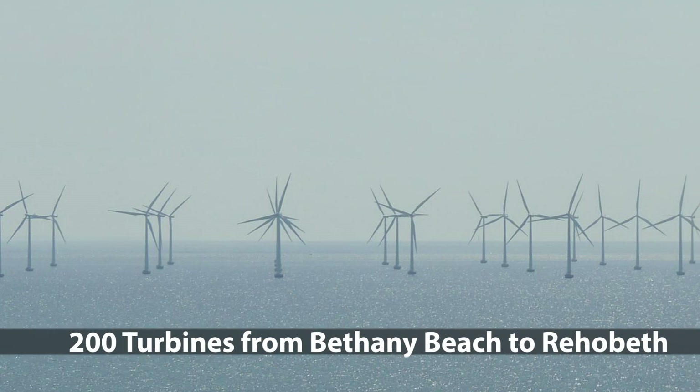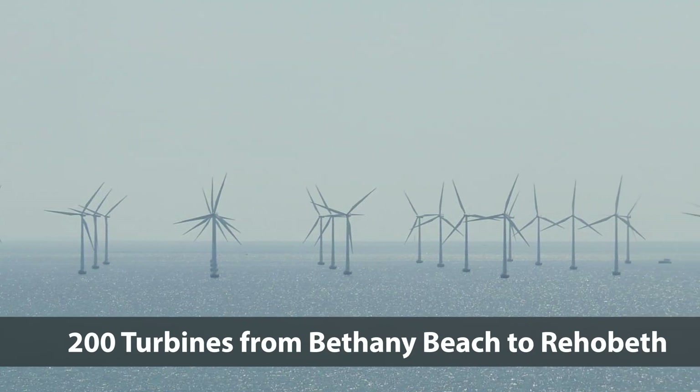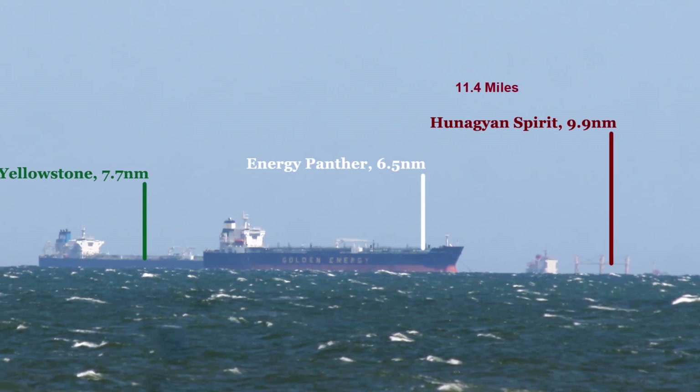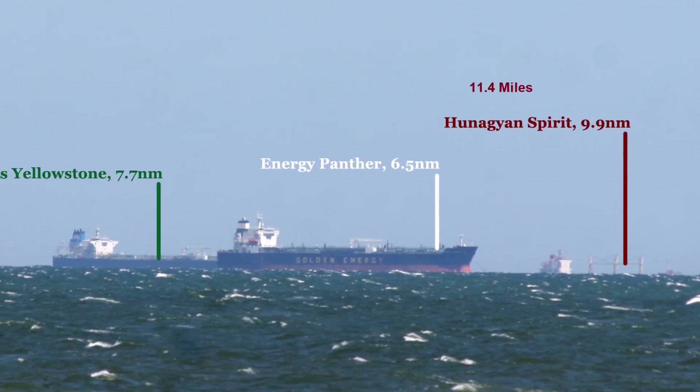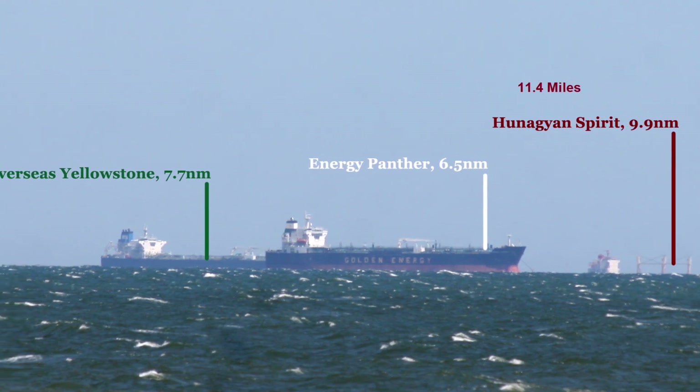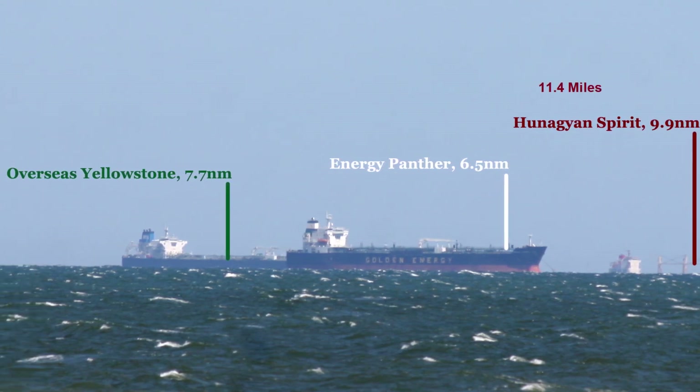plans to install as many as 200 turbines from Bethany Beach to Rehoboth, for a total of 300 turbines. Some say you can't see 12 miles, the closest distance to the turbines, but this photo shows that is not true. The furthest ship is nearly 12 miles away, and it's not 900 feet tall, nor are there 300 of them.